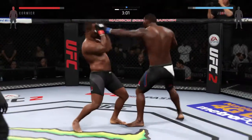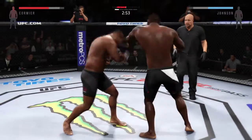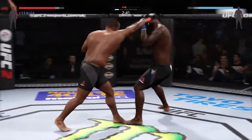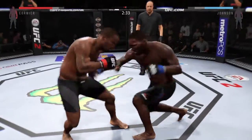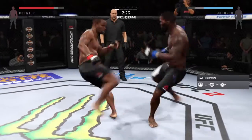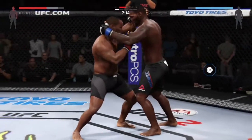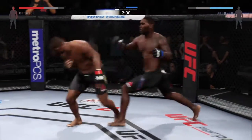Head kick. Powerful jab. Swing and a miss. Another strong jab. Good combination. Big straight punch. And another one — that hurt him. Just missed with the big left hand. Good jab by Johnson. He's looking for that left. Anthony Rumble Johnson is throwing a high volume of strikes in this fight. Good connection by Johnson. Rumble may just be the most powerful striker in the world today. Good straight by Johnson, and he lands a very nice combination.